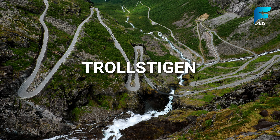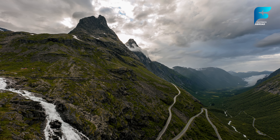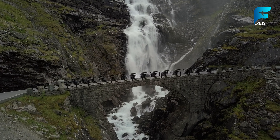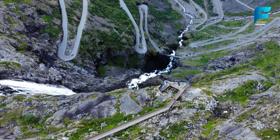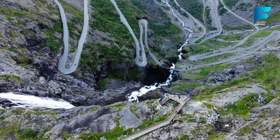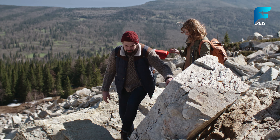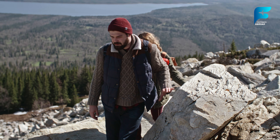Trollstigen, or the Troll's Path, is one of Norway's most famous scenic drives. The road winds its way up a steep mountainside, with hairpin turns offering breathtaking views of the surrounding valleys and waterfalls. The drive itself is an adventure, with each twist and turn revealing new perspectives of Norway's rugged beauty. At the top of Trollstigen, there's a viewpoint that provides a panoramic view of the road below and the towering peaks that surround it. For those looking to stretch their legs, there are several hiking trails that begin from the viewpoint. Trollstigen is typically open from May to October, depending on snow conditions.